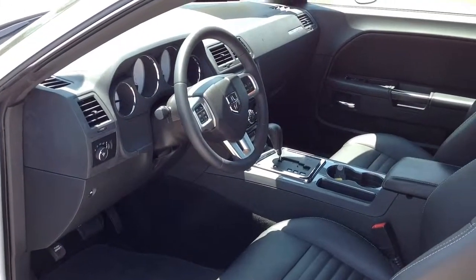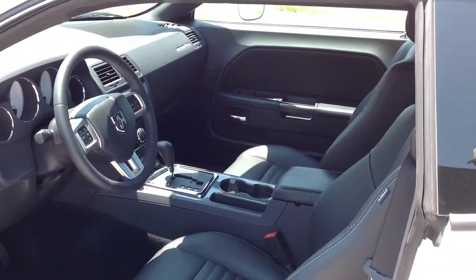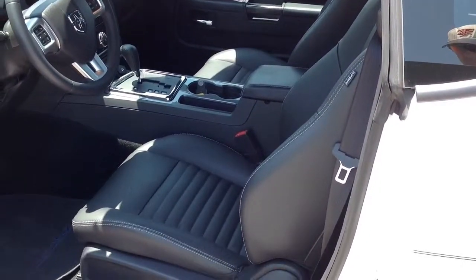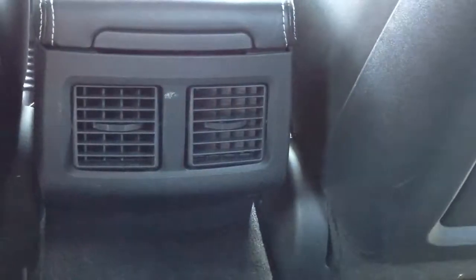Safety features include four-wheel ABS brakes, driver and passenger side curtain airbags, and stability and traction control. It's like driving a classic, but updated for today.